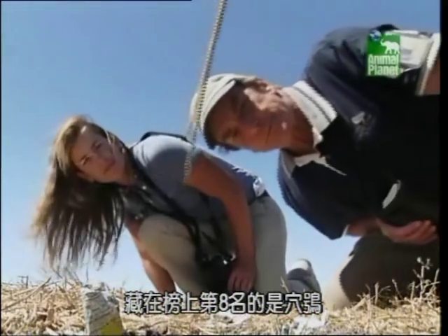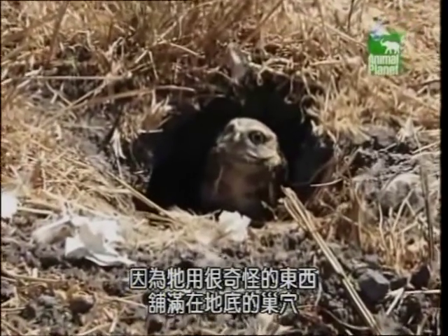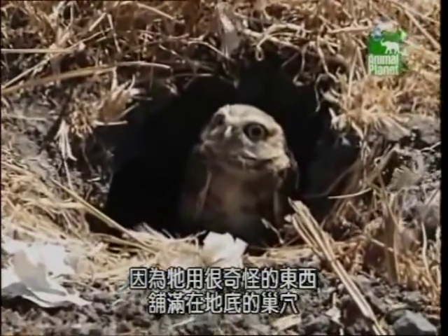Hiding at number eight in the countdown is the burrowing owl, because it lines its underground nest with a collection of very strange objects.